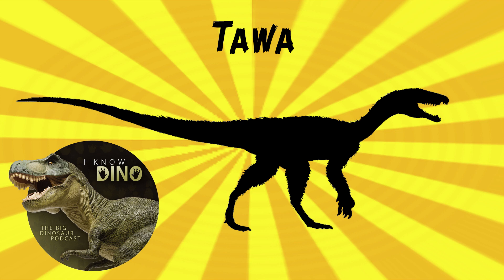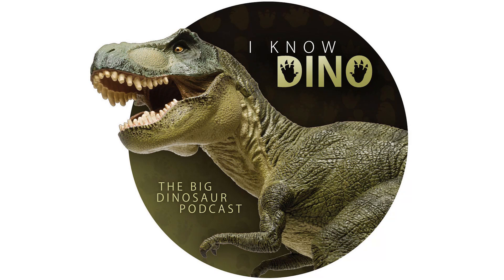Tawa was also featured in the Dinosaurs Alive IMAX movie, which shows the crew collecting the Tawa fossils. For those of you who listen to our Dinosaur of the Day segment and you like it, please consider becoming a patron. We take new Dinosaur of the Day requests from our patrons and offer a bunch of other perks as well. Check out our page at patreon.com/iknowdino.